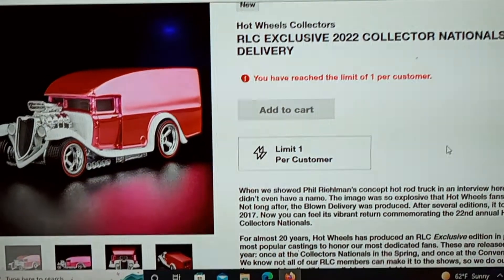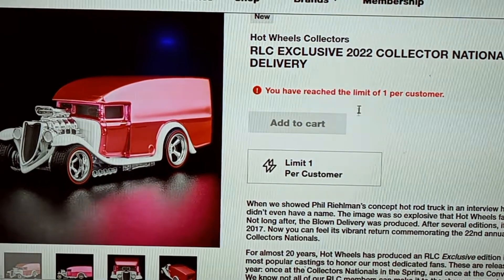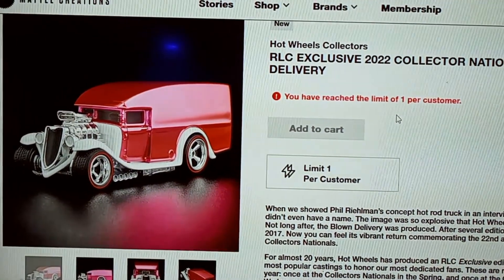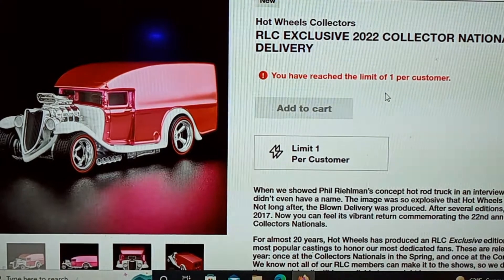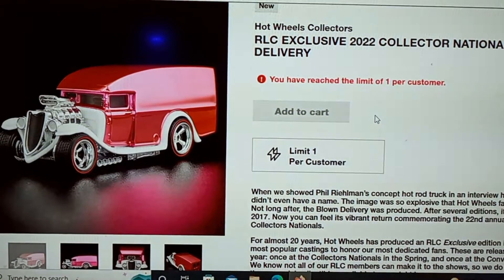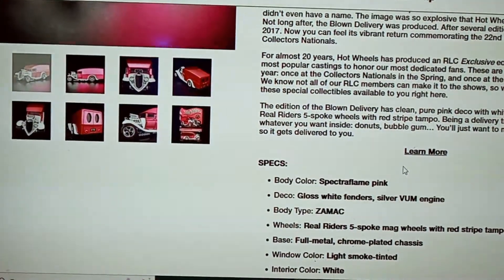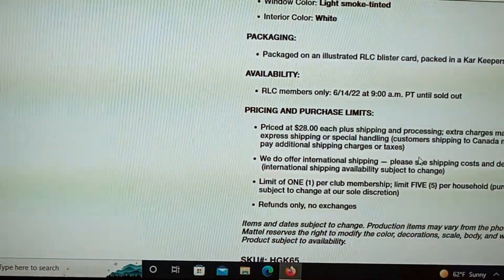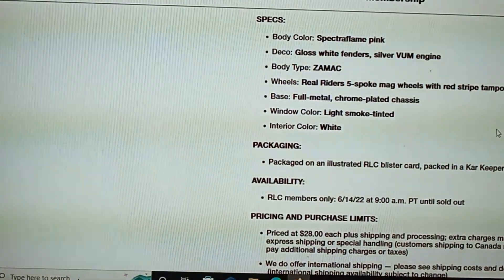Here is the 2022 Collector Nationals Blown Delivery — it is in pink. I have reached my limit, so I bought this car after doing some research. I looked on eBay and the previous Blown Deliveries — some of them are worth quite a bit, but those were maybe only 4,000 to 8,000 made. If you make too many cars, it's going to be really tough for resellers, and this one is apparently no exception. It looks like there's a limit of one per customer.